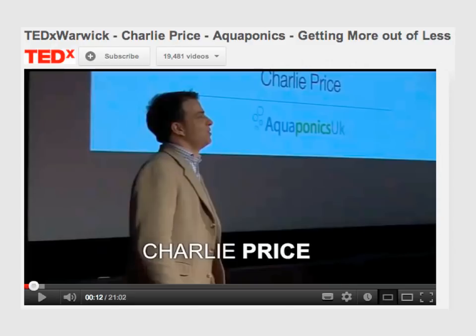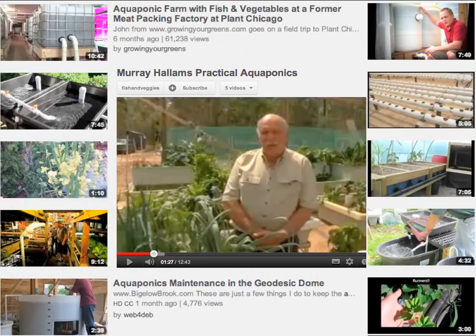I instantly became really excited and intrigued about this technology and stayed up until about 5 a.m. that morning watching hundreds of YouTube videos of systems — from industrial-scale systems in disused factories down to small backyard systems.